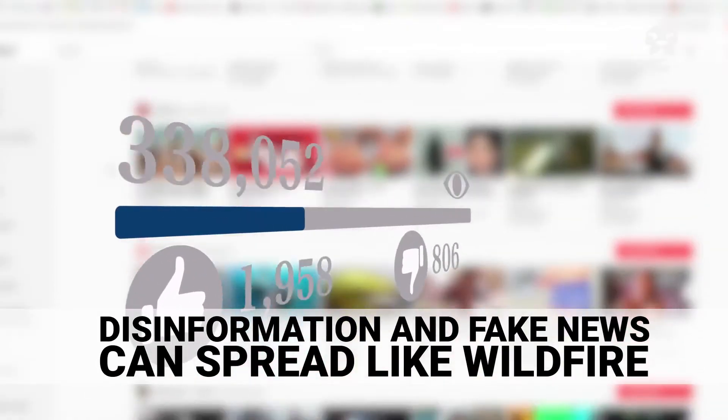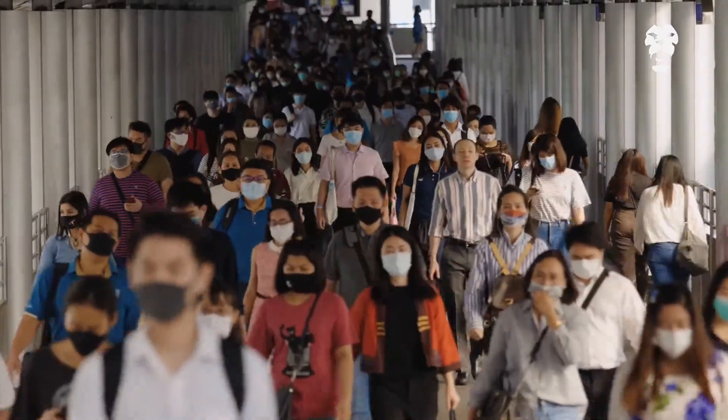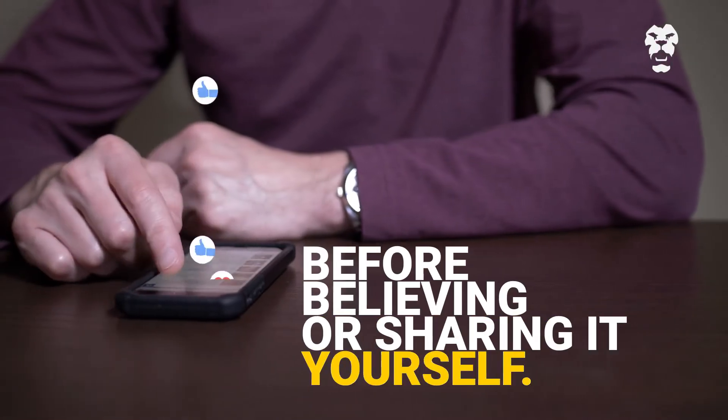Misinformation and fake news can spread like wildfire, and this can be dangerous. Learn how to spot fake news before believing or sharing it yourself.